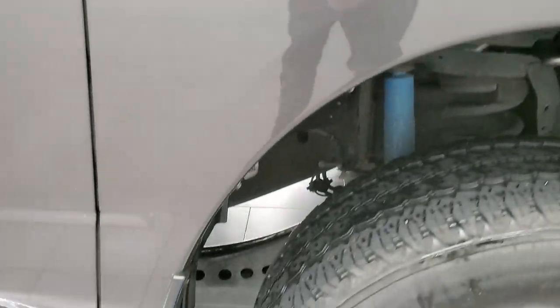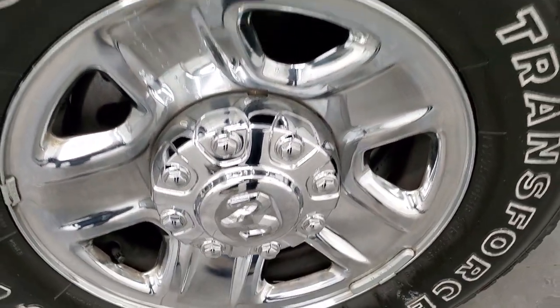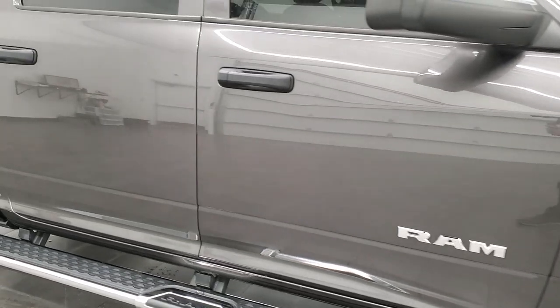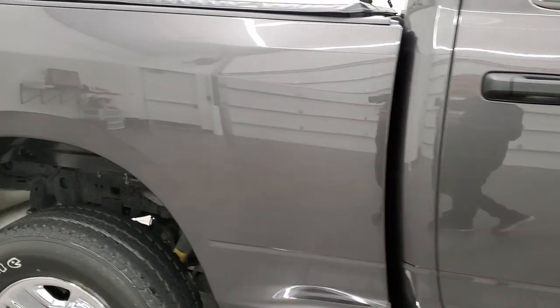Passenger side front fender — no dents or dings on that, and the passenger side rim is in excellent shape. Granite Crystal is one of my favorite colors on the Rams — it's got a lot of metal flake to it, looks really good. Paint is in really nice condition on this truck, and as you go down this side of the truck, take note of how clean that body is and how reflective that paint is.